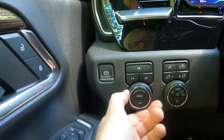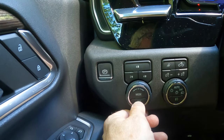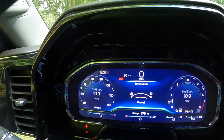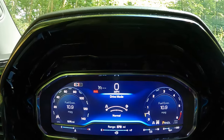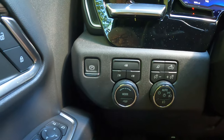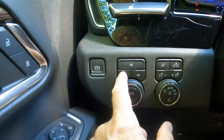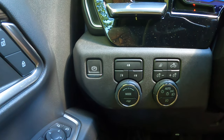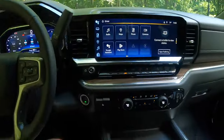Here are our drive modes: off-road and normal — those are your two drive modes. As I mentioned, this does not have a four-wheel drive automatic setting. It has a more rugged two-wheel drive high, four-wheel drive high, and four-wheel drive low — very easily done and very heavy duty. Hence the name heavy duty. Back to the center area: there's no shifter here because it's up on the column.